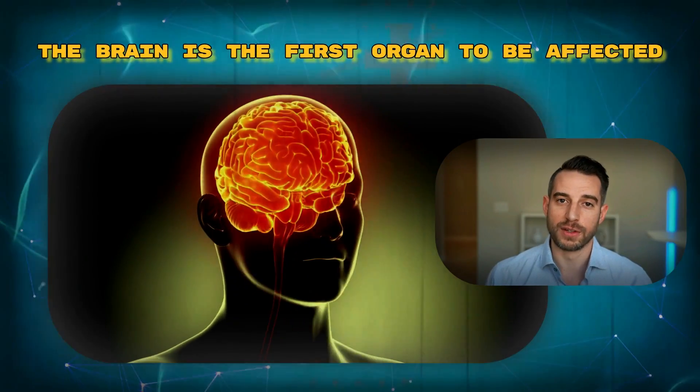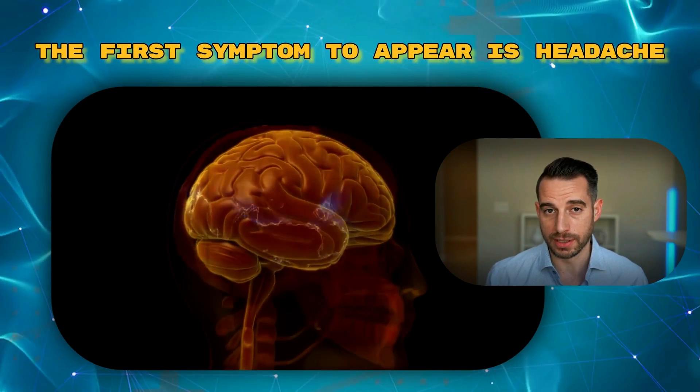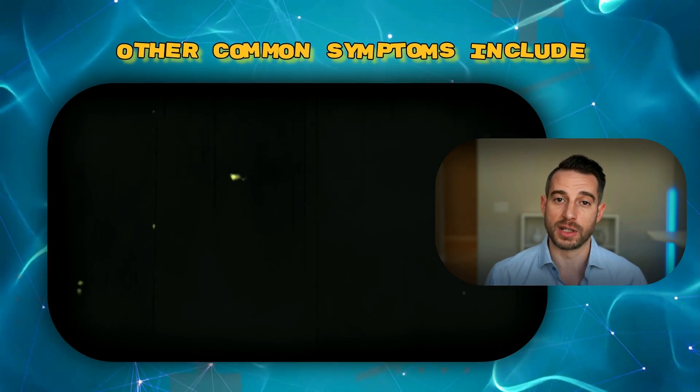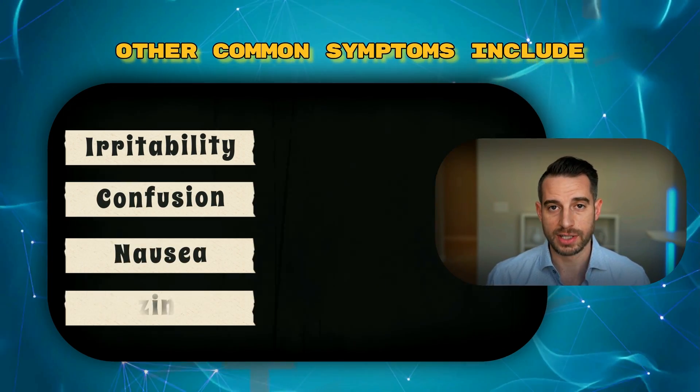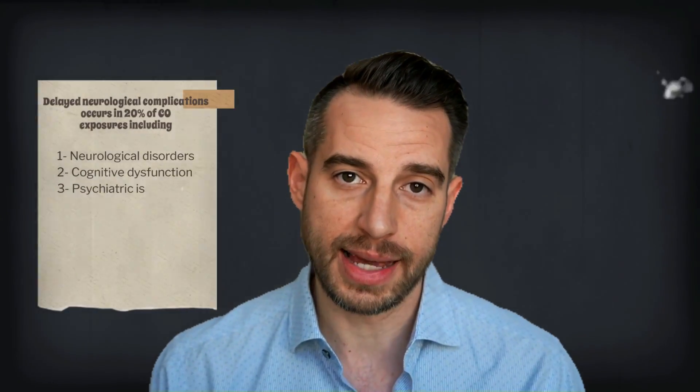Typically, the brain is the first organ to be affected, and the first symptom to appear is usually a headache. Other common symptoms include irritability, confusion, nausea, and dizziness. Delayed neurological complications occur in 20% of CO exposures, and this includes neurological disorders, cognitive dysfunction, and psychiatric issues.